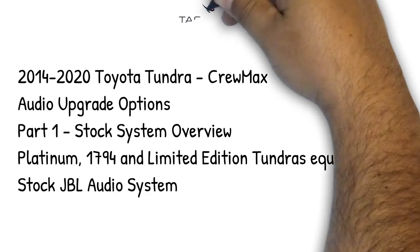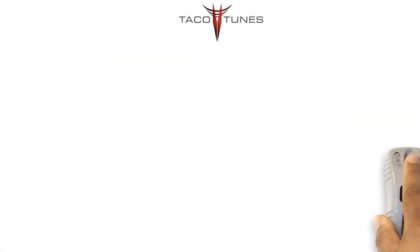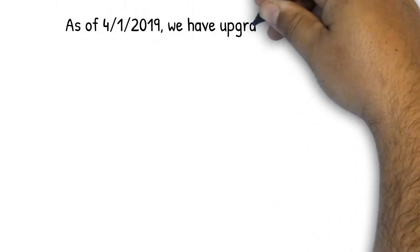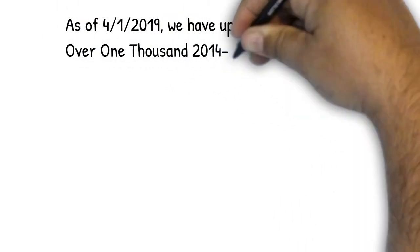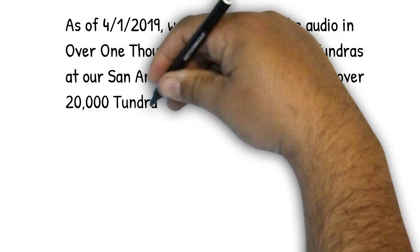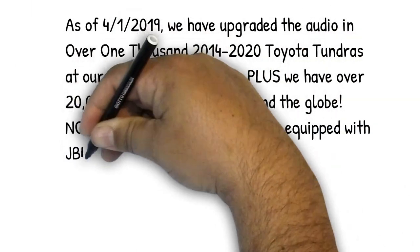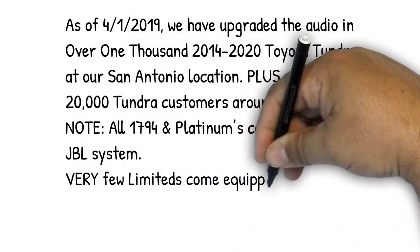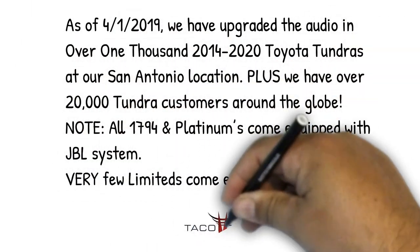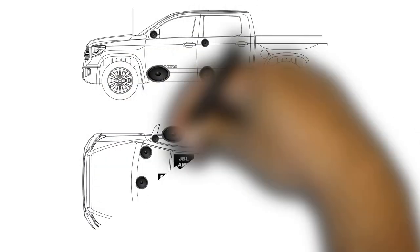In this video, we'll be covering the 2014-2020 Tundra CrewMax equipped with the JBL Audio System. As of April 1, 2019, we've upgraded over 1,000 2014-2019 Toyota Tundras right here in our San Antonio location. With over 20,000 customers around the globe, we've found that all 1794 and Platinum Edition Tundras are equipped with the JBL, and a small percentage of the Limiteds are equipped with the JBL system.